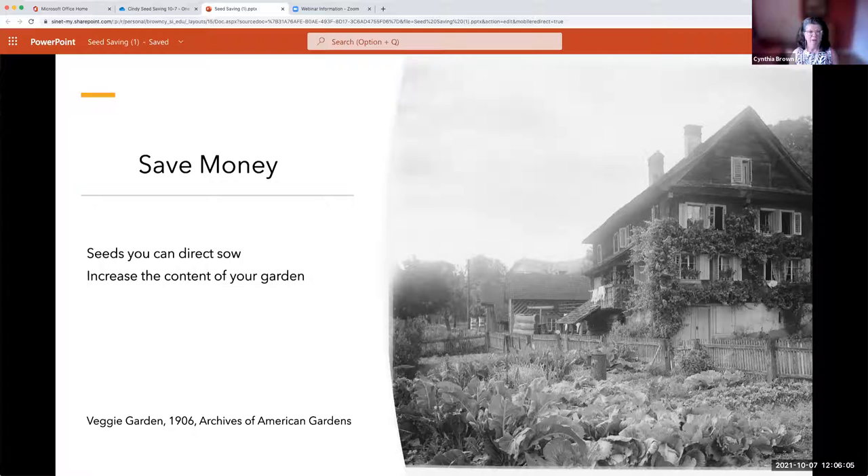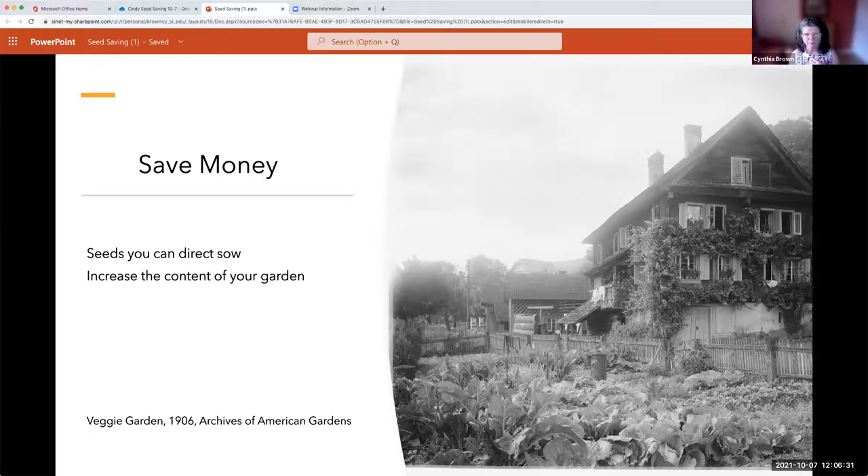The most important thing is that seed saving helps you increase the content of your garden. The seed you're getting from neighbors allows you to grow larkspur, sunflowers, or something you wouldn't have had available before. To me, that's probably more important than saving money. You might also see it as a great way to save money, or you may be saving seed to preserve a favorite heirloom.